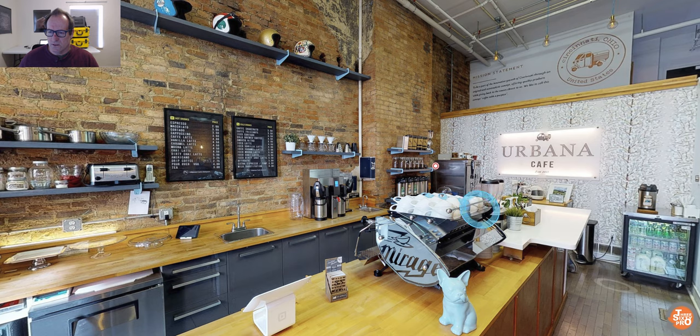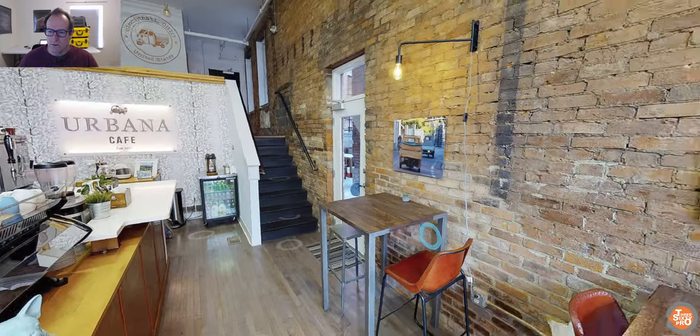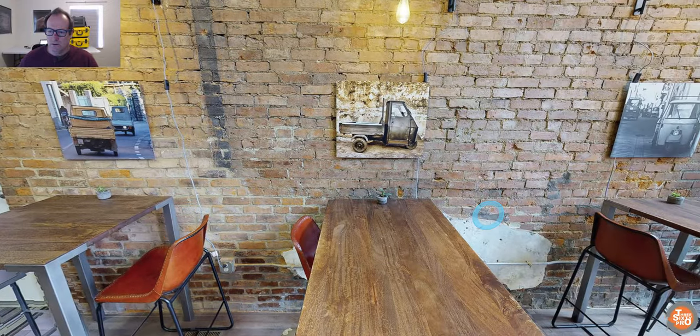For example, I'm using Urbana Cafe here down in OTR Cincinnati, a really nice looking place. As you can see, you can turn around within the tour and have a look at everything around you, which is pretty nice.